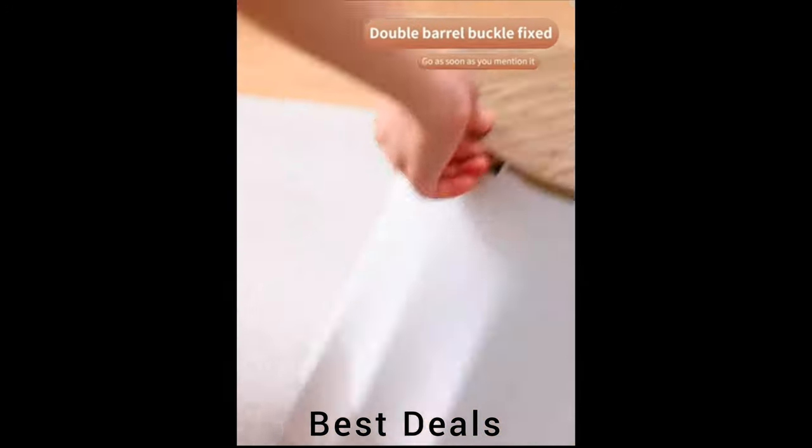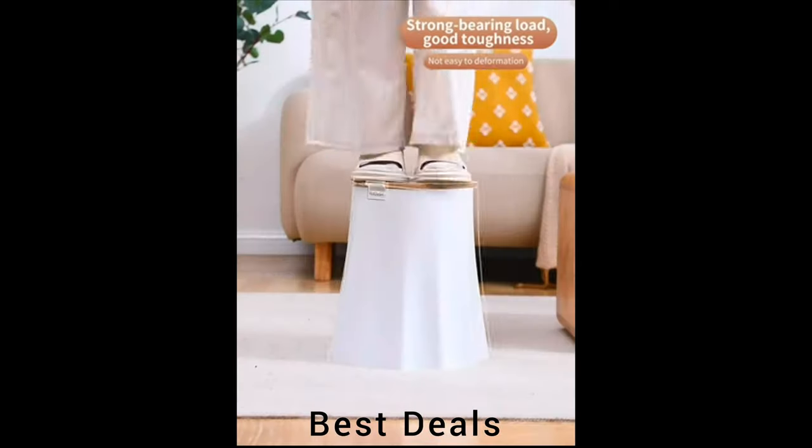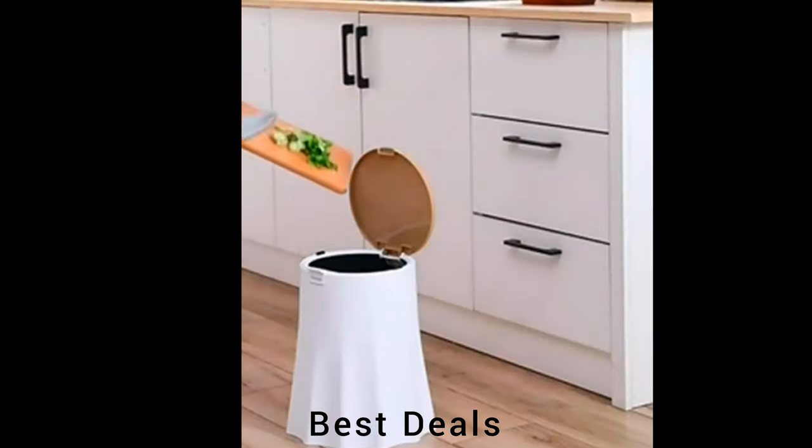Trash: Made of high-density PP material, which is not only lightweight but also durable. Product link is given in the seventh description.